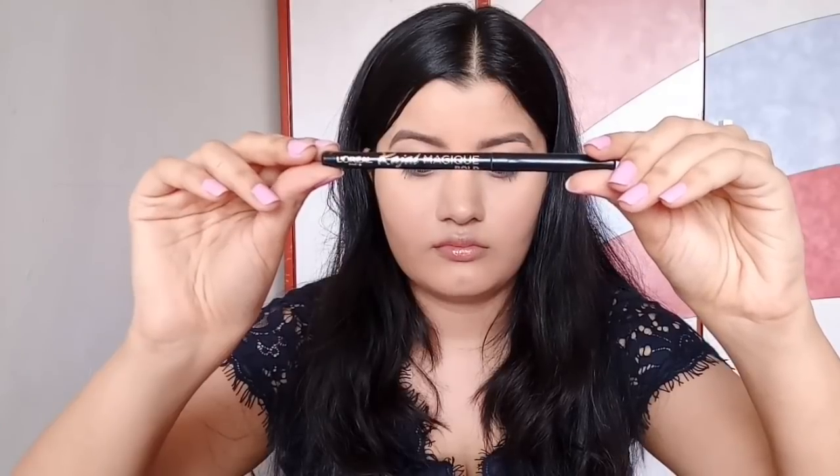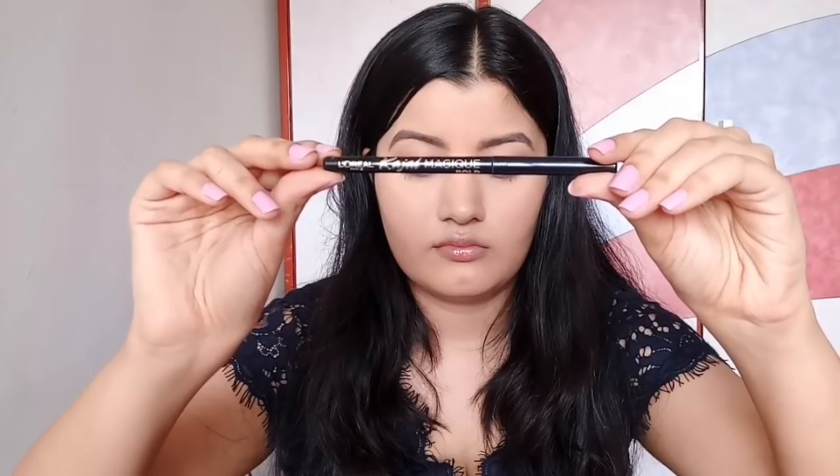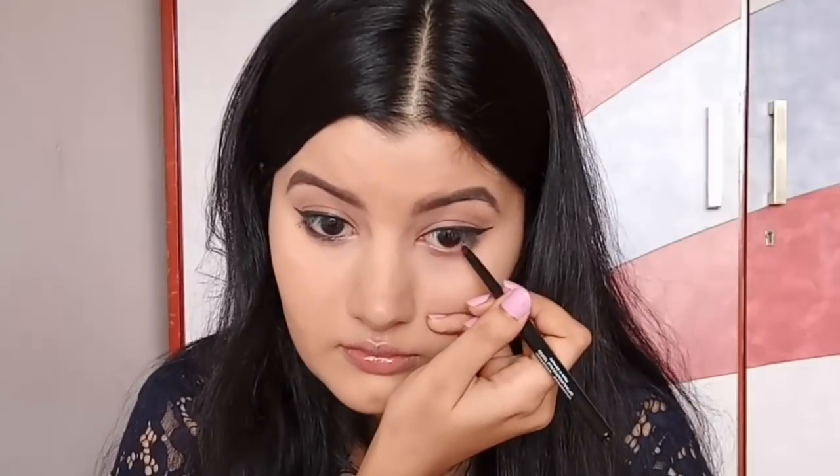For my bottom lash line, I'm using L'Oreal Kajal Magique Bold — this is again my favorite kajal — and I'm applying it to the outer two-thirds of my eyes. I'm also connecting it back to the winged eyeliner to give the illusion of almond-shaped eyes.